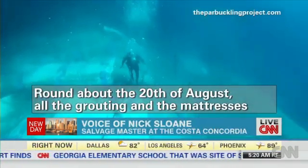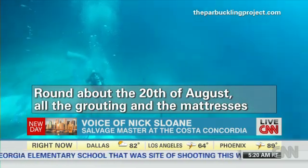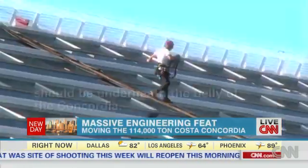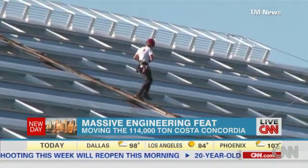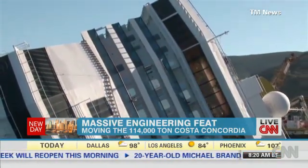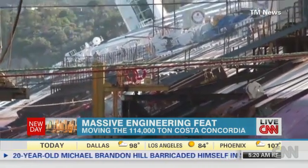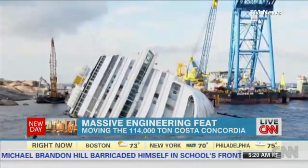Around about the 20th of August, all the grouting and the mattress should be underneath the belly of the Concordia. What makes the maneuver so risky? Engineers behind the project say they only have one shot to make the deteriorating Costa Concordia float again.